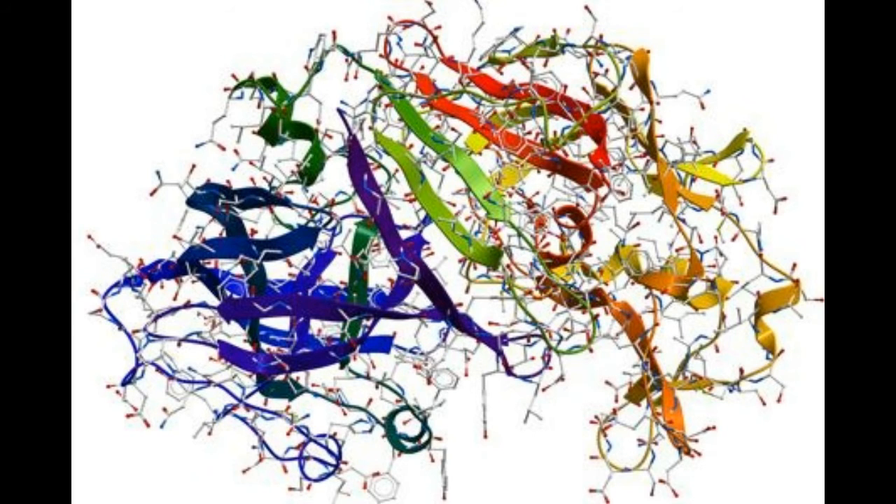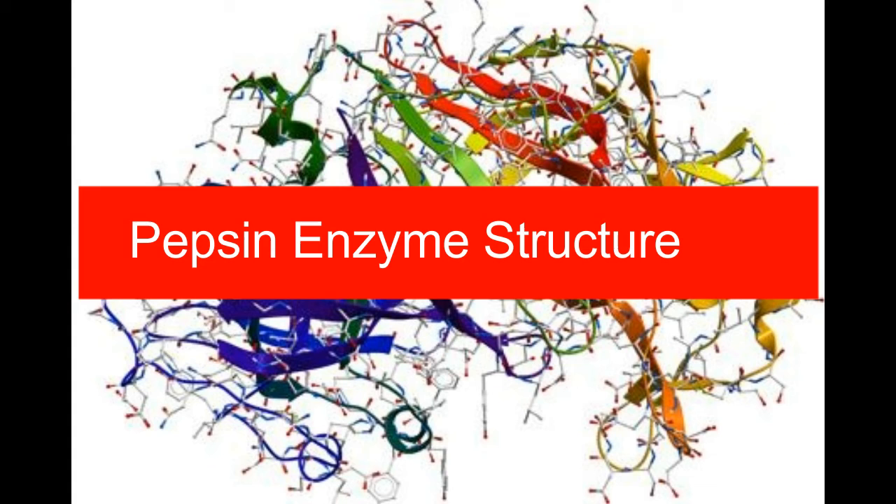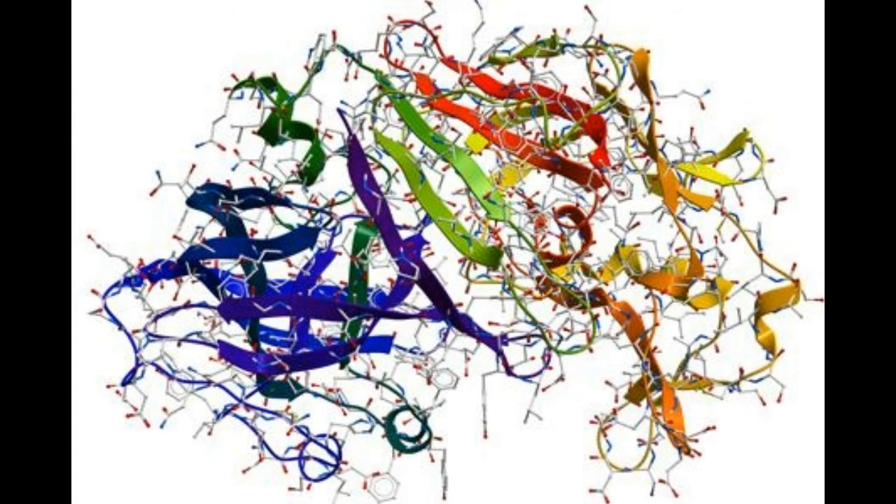Pepsin enzyme structure. Basically, proteins are large polymers that are joined by peptide bonds. The peptide bond is an amide linkage that joins the amino group of one amino acid to the carboxyl group of another. Proteins comprise several types of amino acids, with the difference being in the chemical nature of the side chain. When many amino acids are joined in this manner, it leads to the formation of a peptide. Polypeptides are formed when hundreds of amino acids are joined in this manner.